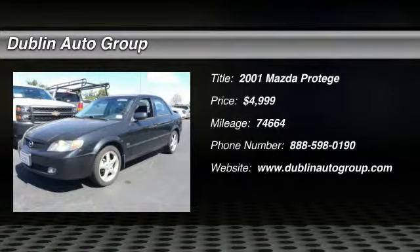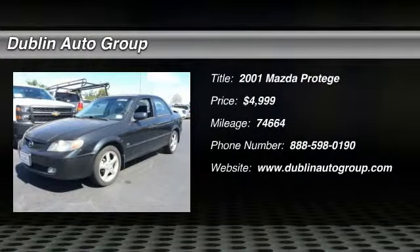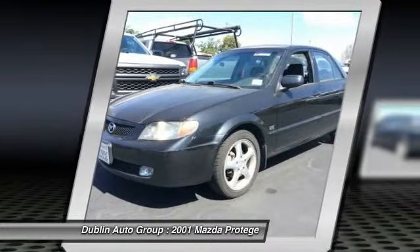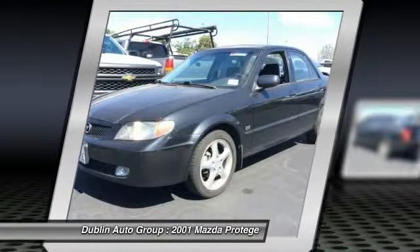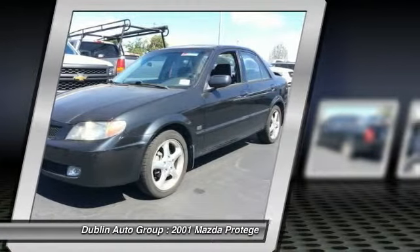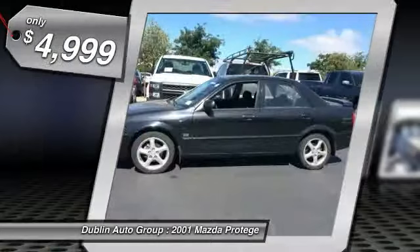The 2001 Mazda Protégé. The Mazda Protégé boasts one of the largest interiors in the compact sedan class. The mighty Protégé offers as much interior roominess as many higher-priced mid-sized sedans, and it's as comfortable as it is spacious.